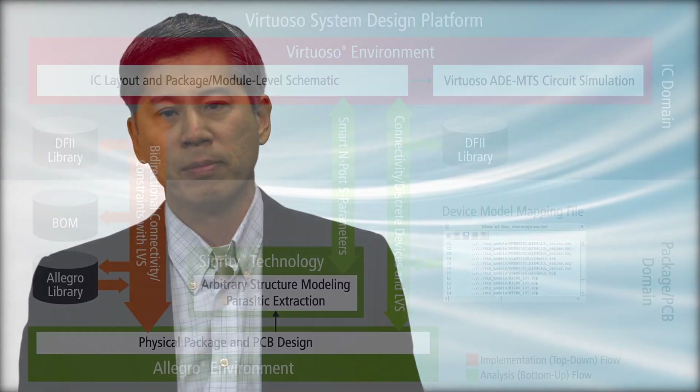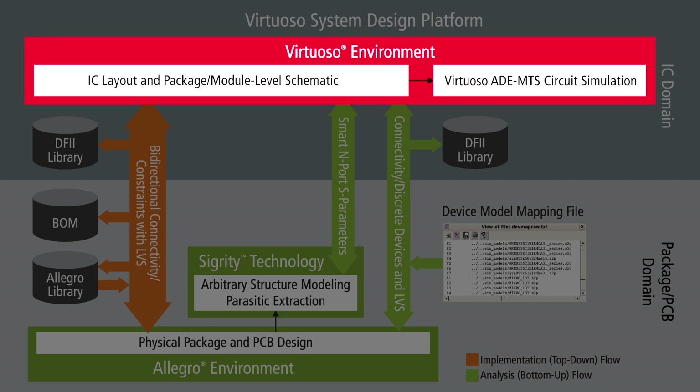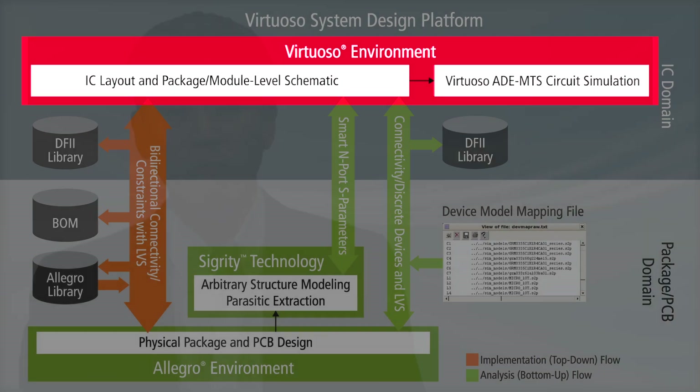At the core of this new breakthrough Virtuoso offering, we've combined our award-winning system design platform with our packaging, board, and system analysis expertise. This provides a comprehensive solution for system design and analysis, and we built this on top of your trusted custom analog design platform.